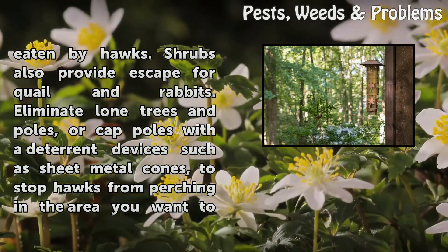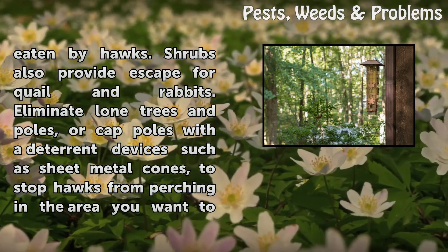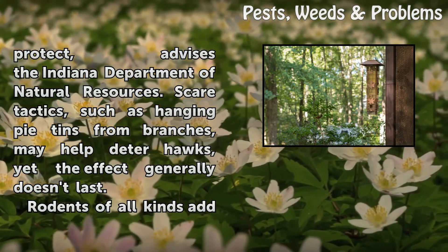Eliminate lone trees and poles, or cap poles with deterrent devices such as sheet metal cones, to stop hawks from perching in the area you want to protect, advises the Indiana Department of Natural Resources.